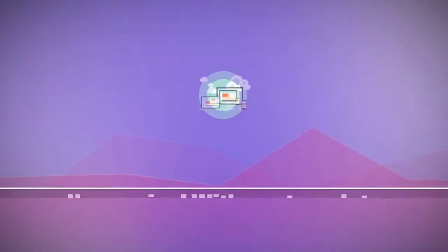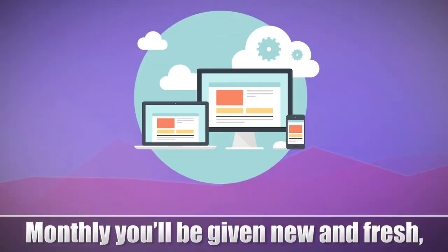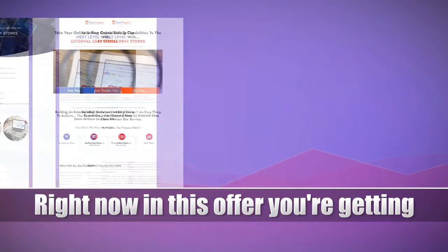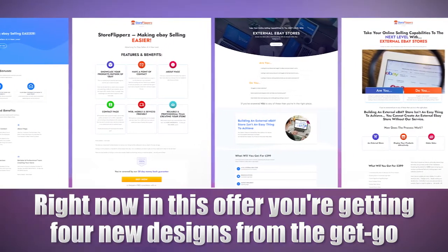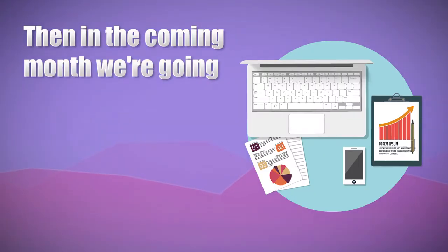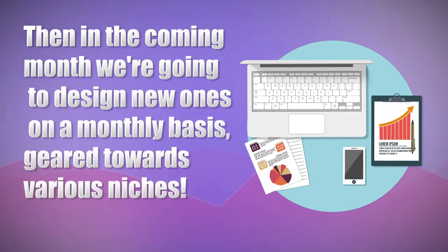Want new designs based on your needs? No worries. With our Template Club, you just can't go wrong. Monthly, you'll be given new and fresh innovative template designs for your business. Right now in this offer, you're getting four new designs from the get-go right now — you can see them on screen. Then in this coming month, we're going to design new ones on a monthly basis geared toward various niches.